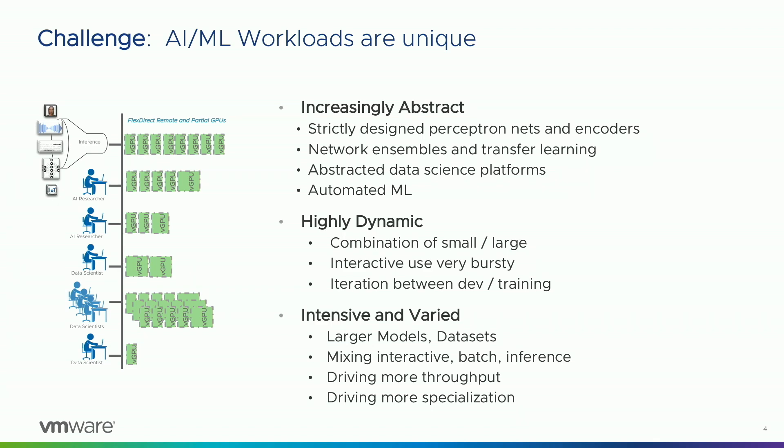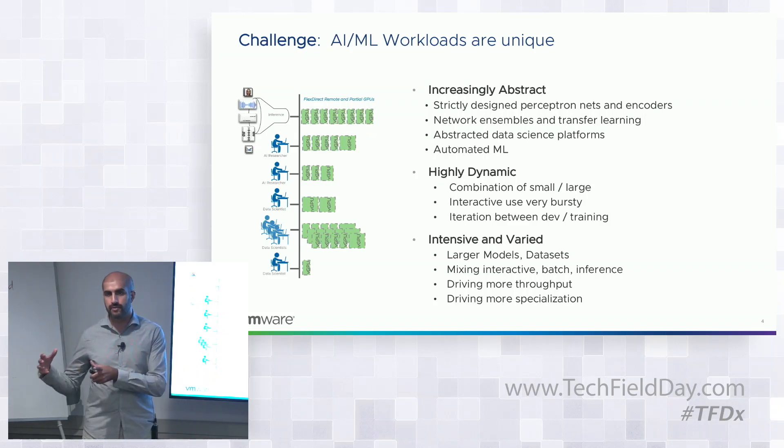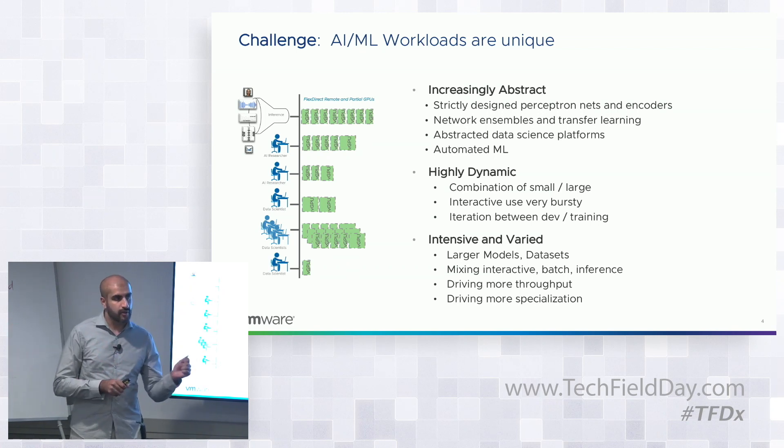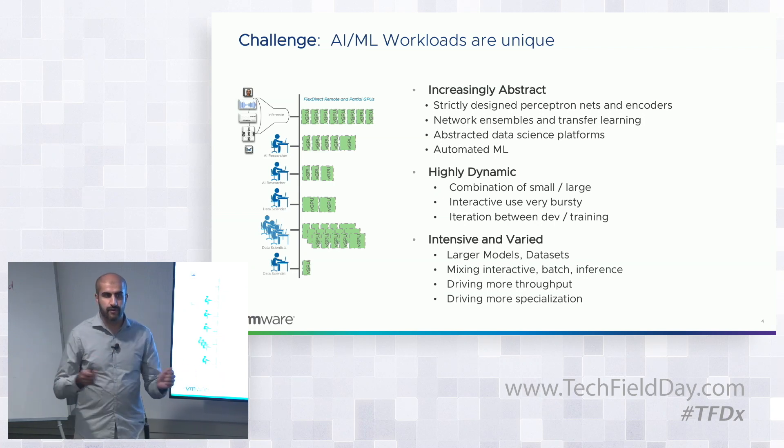The second challenge is that developing models typically involves a lot of iteration — using CPUs for experimentation and testing, then moving to training which uses GPUs and large numbers of machines. You're constantly going from small infrastructure to large infrastructure and back, which is not typical of common applications today.